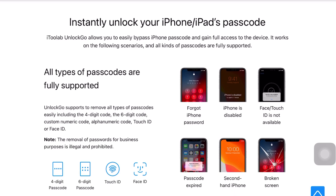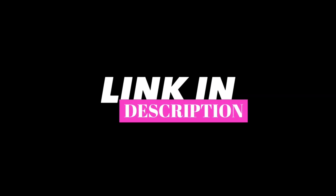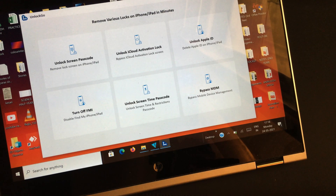This is a free software available to download from the site linked in the description below. Once downloaded, you'll notice the interface is pretty neat and clear. On the home page you'll see many options, meaning the software can also help fix your iDevice if it's facing issues such as bypass, iCloud activation lock, MDM, etc.